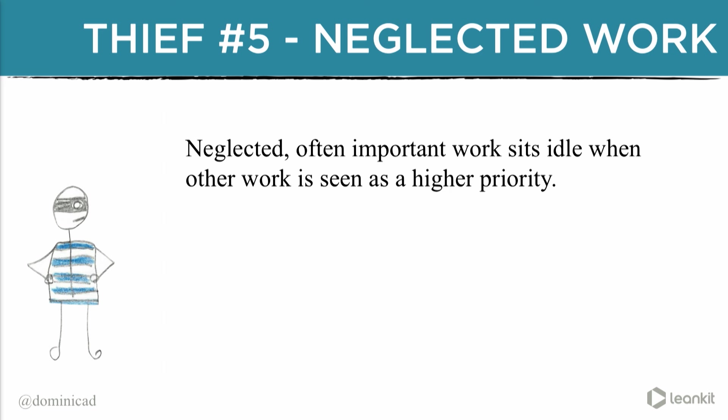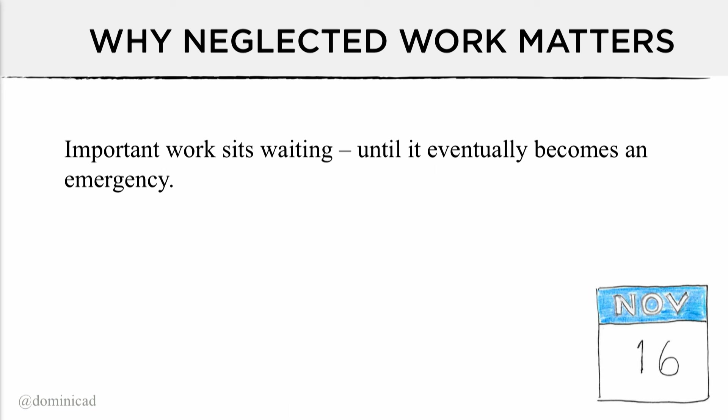Thief number five: neglected work. This is planned work that often gets delayed because the business wants to work on value demand instead of failure demand. The new feature gets prioritized over fixing technical debt. Thief four and thief five are very close cousins. Neglected work doesn't get the attention, budget, or resources needed to be successful — it's like needing to get rid of all your XP machines in your environment. It matters because important work just sits waiting until eventually it becomes an emergency. Neglected work is perishable — it ages, like rotten fruit.